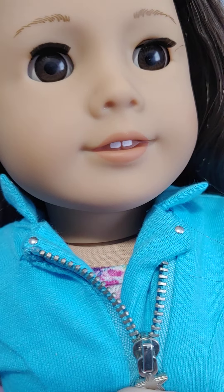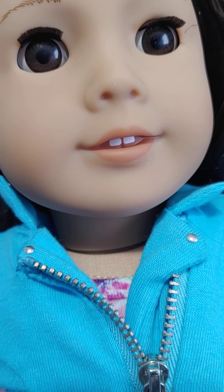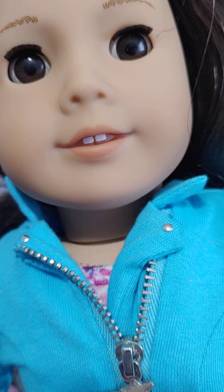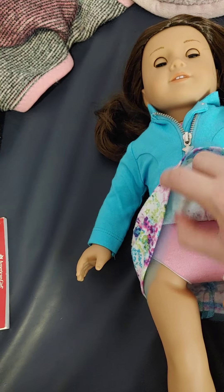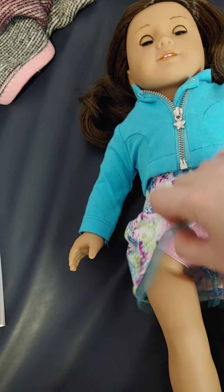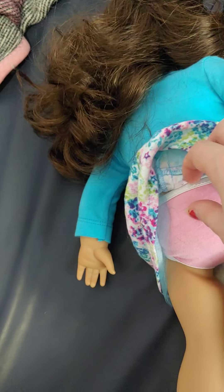She's very cute with nice brown eyes. She does have the removable underwear, as you can tell. She does not have the perma panties, which I was very happy about because they did not tell me either way what I was getting.